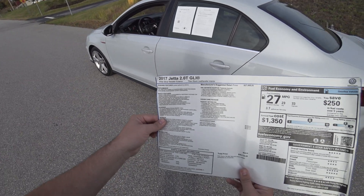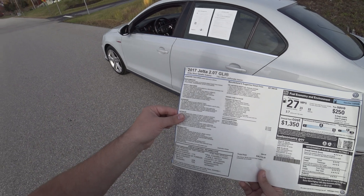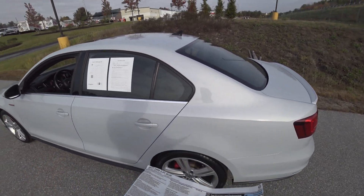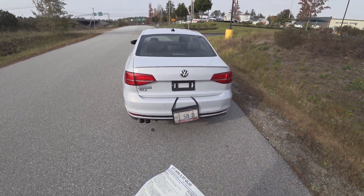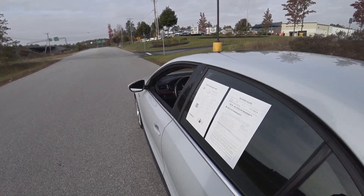It doesn't say what package it is, but I think it's an Autobahn — that's what they were telling me. It came new from us and now we have it back. It's pretty cool when cars come full circle like this.